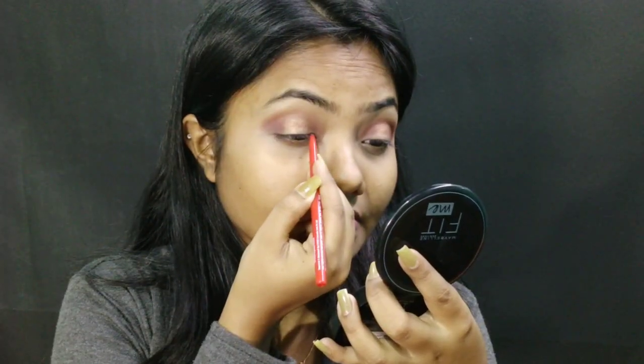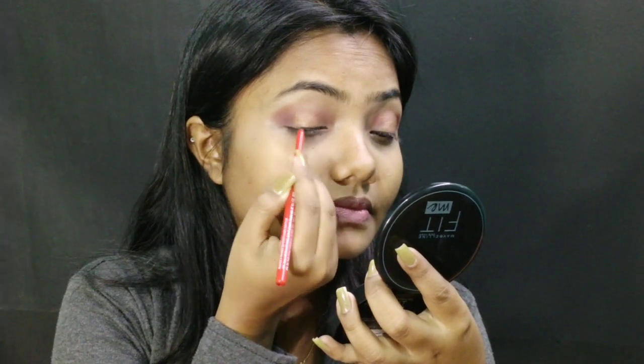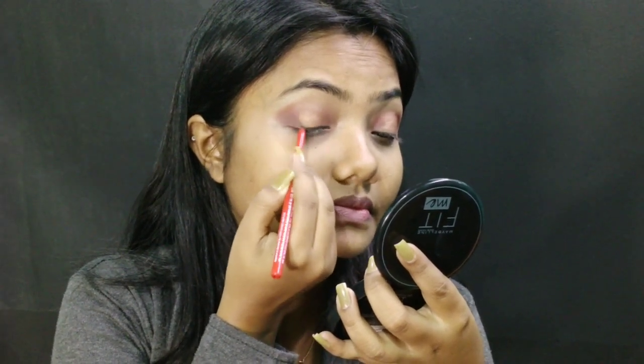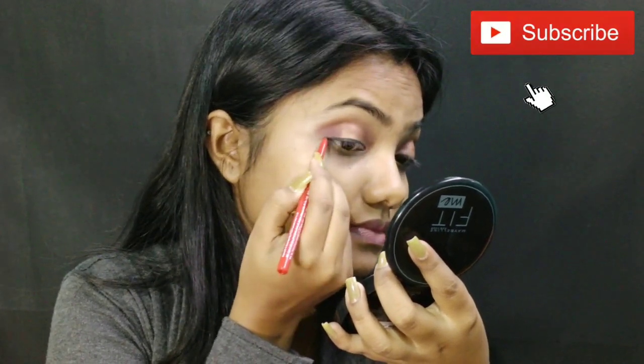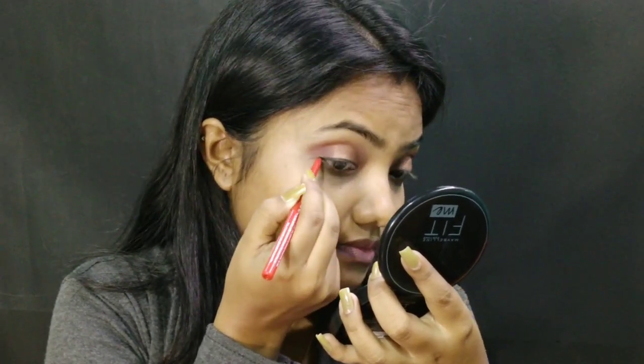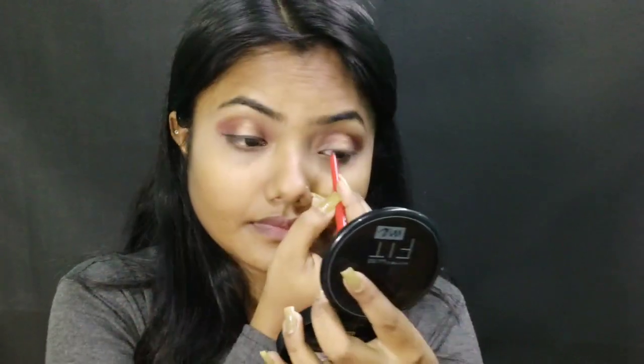For my eyeliner today I am using Faces Canada Kajal. I really love this kajal because it's so dark, so pigmented, and it's so soft for my eyes. I will apply it on my upper lash line as an eyeliner and make a little flick on my outer corner.